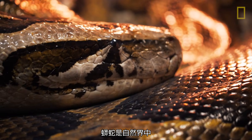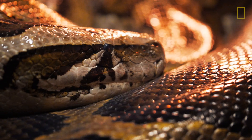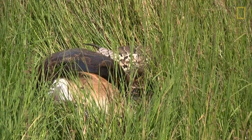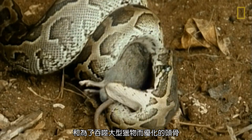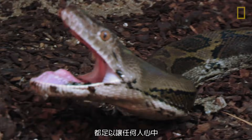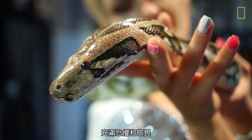Pythons are some of nature's most incredible predators. Their long bodies, constricting capabilities, and skulls optimized for devouring large prey are enough to strike fear and awe in anyone's heart.